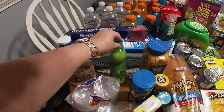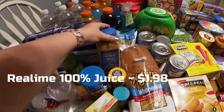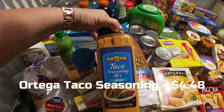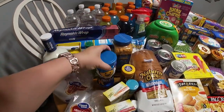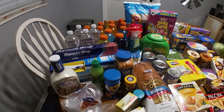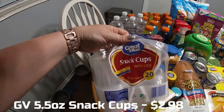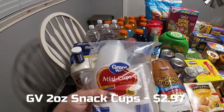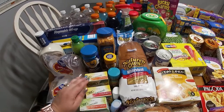We have lime juice, taco seasoning, some popcorn for movie night, and snack cups — the five-and-a-half ounce ones and the two ounce ones. I'm going to be doing a lot of breakfast and lunch prep, and you'll see that in another video.